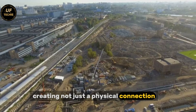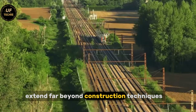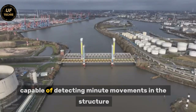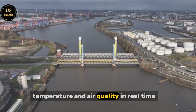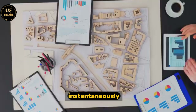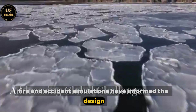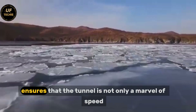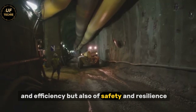The engineering innovations extend far beyond construction techniques. The tunnel will include sophisticated monitoring systems capable of detecting minute movements in the structure, tracking ventilation, temperature, and air quality in real time. Emergency response teams will be able to coordinate instantaneously using integrated communication networks. Fire and accident simulations have informed the design to ensure passenger safety under every conceivable scenario. This attention to detail ensures that the tunnel is not only a marvel of speed and efficiency, but also of safety and resilience.